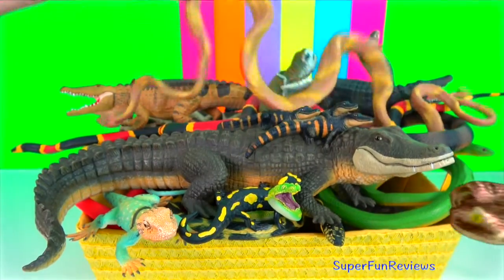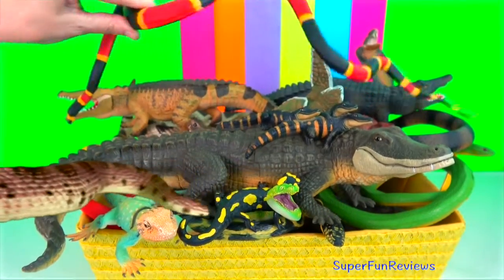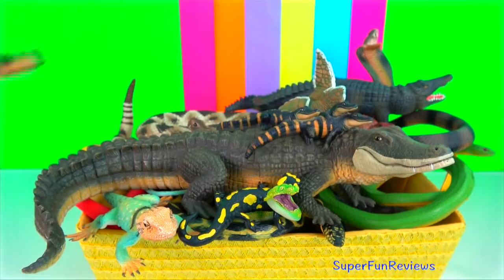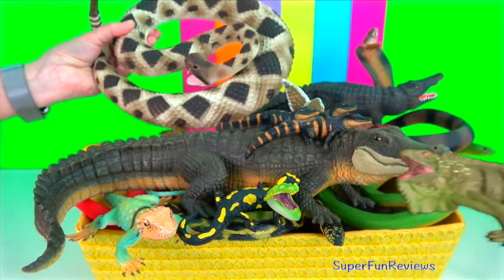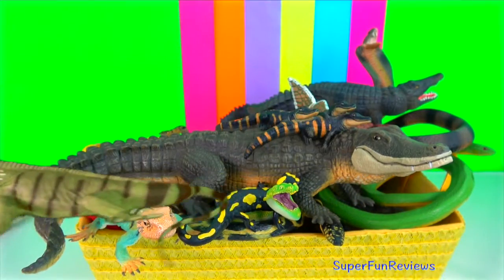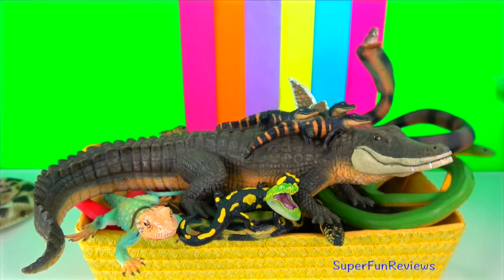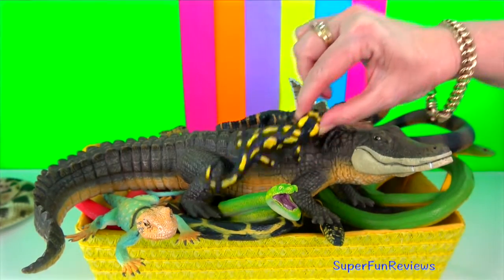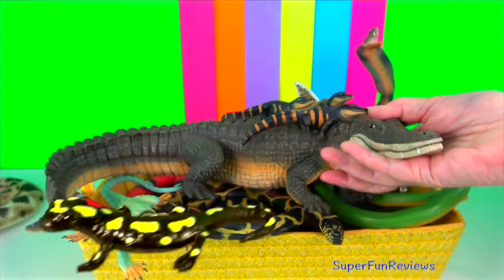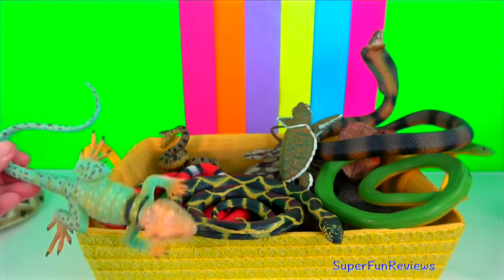Lizards are mainly carnivorous, often being sit-and-wait predators. Many smaller species eat insects, while the Komodo eats mammals as big as a water buffalo. Lizards have a variety of anti-predator adaptations including venom, camouflage, reflex bleeding, and the ability to sacrifice and regrow their tails. Some lizards have modified scales under their toes to form adhesive pads.